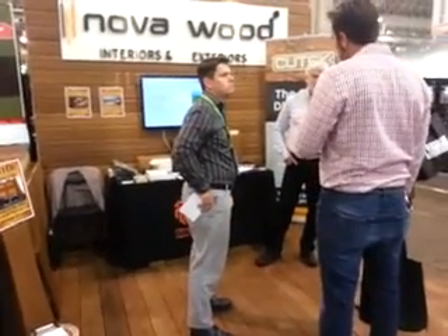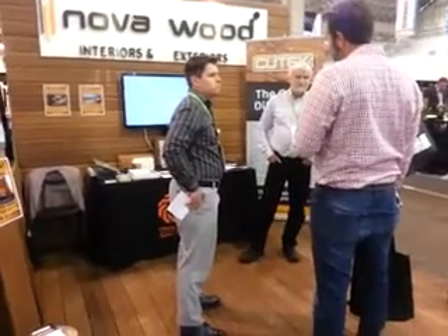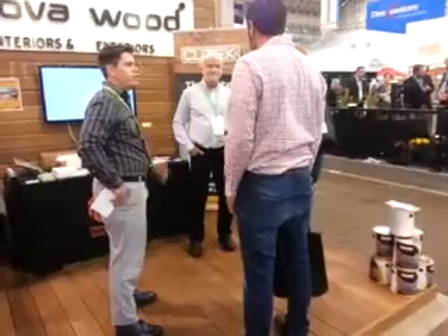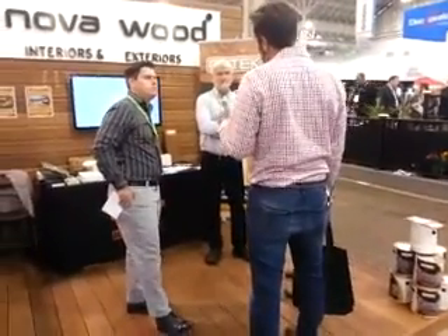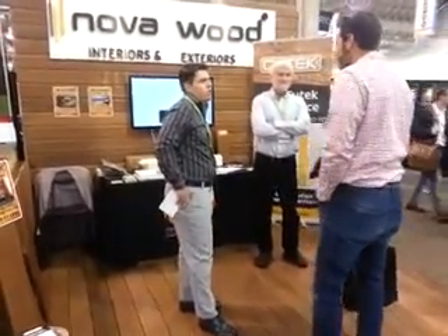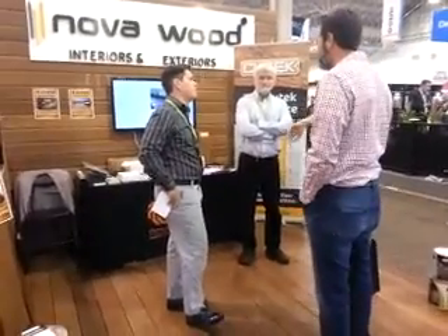If you'd like to get some information about both products, you can visit the website cherryforest.ca, or about the Q-Tech Extreme Wood Preservative at qtechextreme.com.